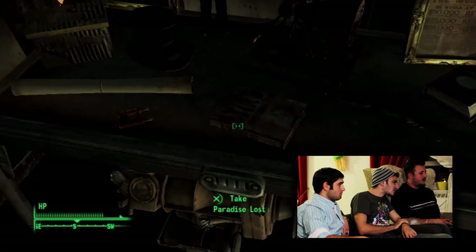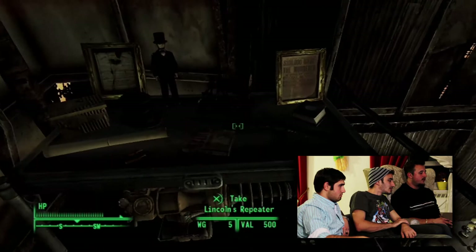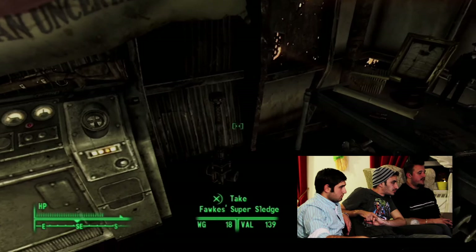What does that book say? Paradise Lost — they just give it a beard cover. Magna Carta — I stole it. Lincoln's repeater — this is his voice. It's all the little Lincoln objects, I got a little shrine going on. That's Fawkes — he submitted to me, he gave me a super sledge.